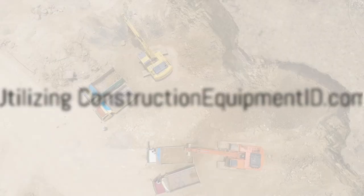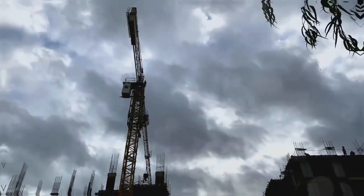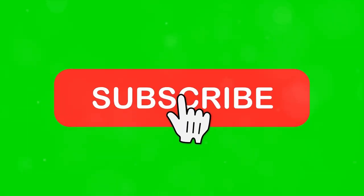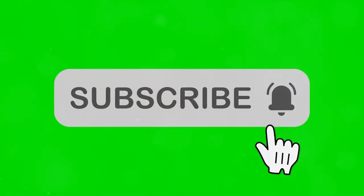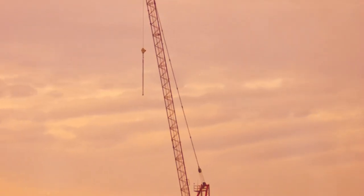Curious to see how it works? Click the link in the description below to visit ConstructionEquipmentID.com and start utilizing their tools today. Thank you for watching. Remember to subscribe to our channel for more tips, tricks, and construction insights. And don't forget to hit the like button below. See you in the next video.